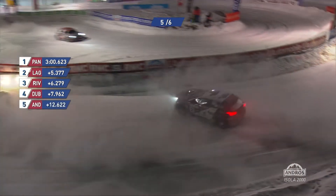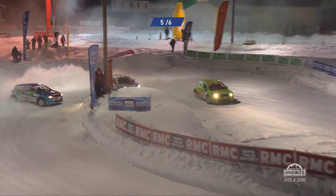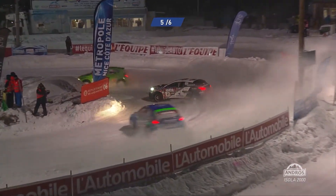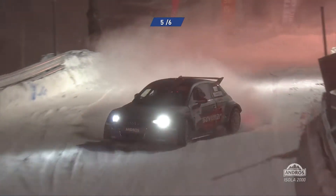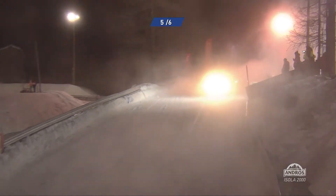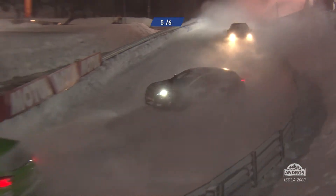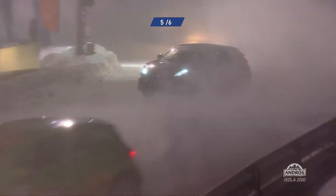Nobody is going to catch Olivier Panis — 5.3 seconds clear with two to go. It's all about Lagorse and Riviere, and I think Lagorse might just be starting to creep away. Look at Dubois though — if that's preserving the tyres, I'm not sure what the two in front of him are doing. He has points on his mind too, for Olivier Panis. Way clear. Franck Lagorse now equidistant from third-place car Benjamin Riviere as Riviere is from Jean-Baptiste Dubois. So Riviere right in the centre — that's third place in the Peugeot. Dubois is very close.